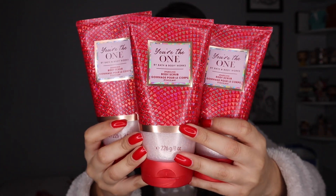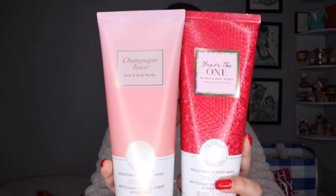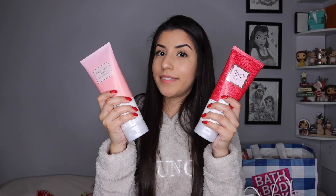Sparkling Body Scrubs — decided to pick up three of these. I didn't know before that these said sparkling. Honestly, I don't really see a shimmer when I get out of the shower, but there were only three left at the store so I picked up all three to go along with the shower gels. You're the One Body Cream — love the packaging. Picked up two Moisturizing Body Washes in You're the One and Champagne Toast. Somebody commented on my video saying that sometimes these get rotten, but just smelled them — these are good.